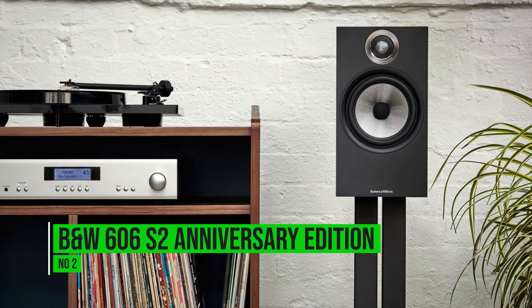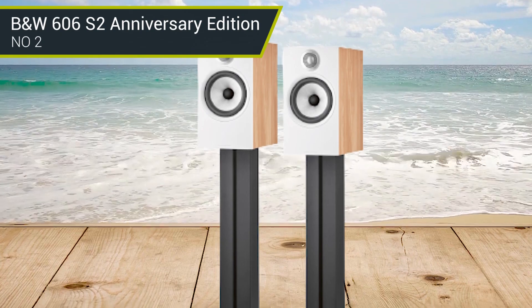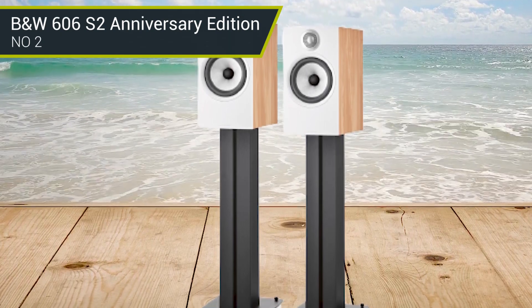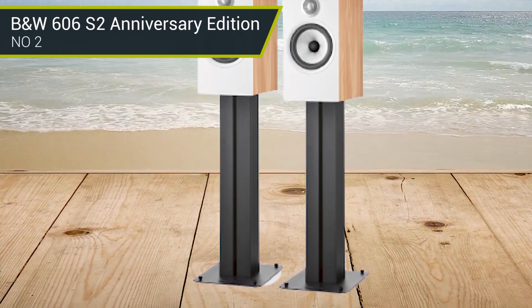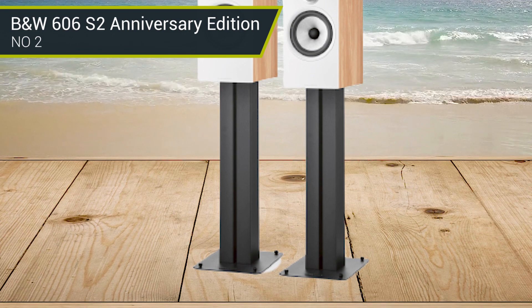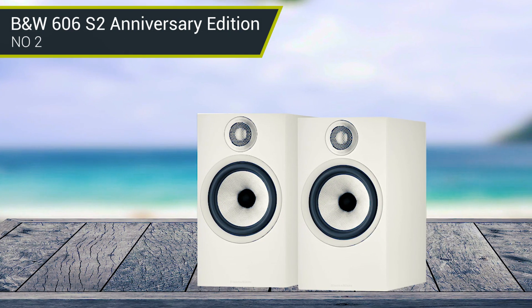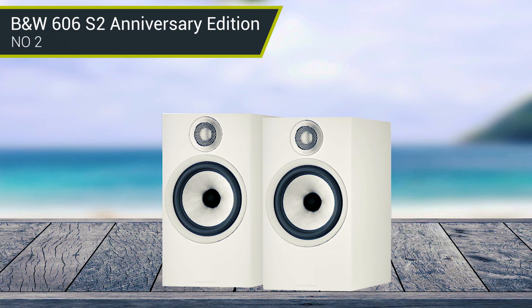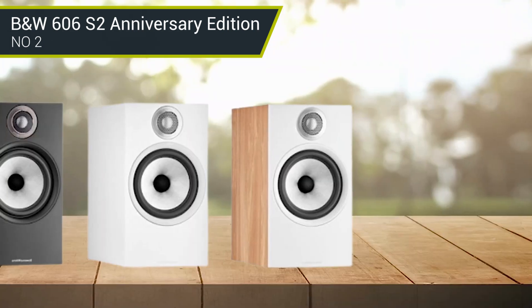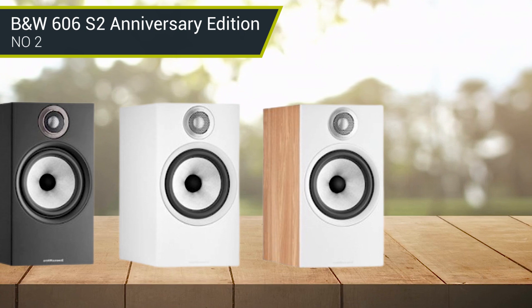Number 2: Bowers & Wilkins 606 S2 Anniversary Edition. If you are looking for a pair of super high-end bookshelf speakers and don't mind paying a little extra, the Bowers & Wilkins 606 S2 Anniversary Edition bookshelf speakers are a treat for your ears. The speakers look great, with a special trim ring to celebrate the 25th anniversary of the 600 series, and they sound even better.